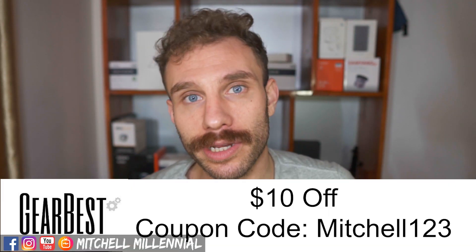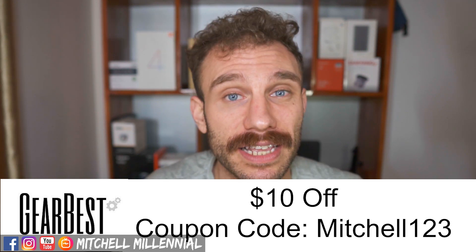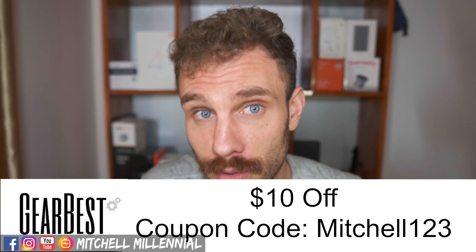If you're looking to pick up the QCY T1 Pro headphones after this video, I have a special coupon link in the description down below — it's only good for the first 30. In complete transparency, I'd like to thank GearBest for sending me these headphones to review, but just because they were provided free of cost doesn't mean I'm going to give them a favorable review.